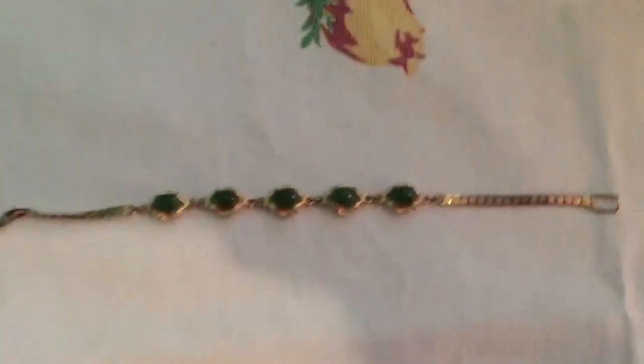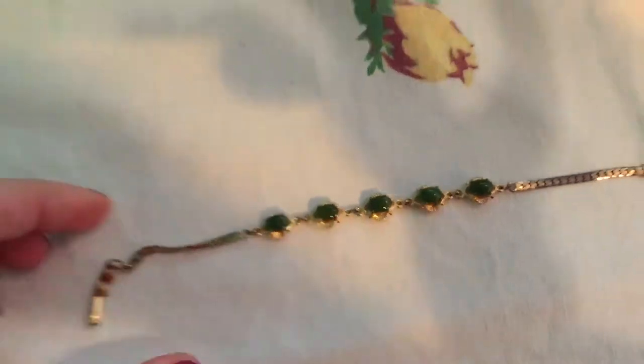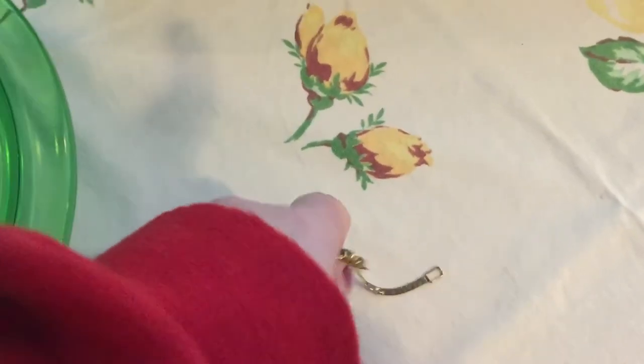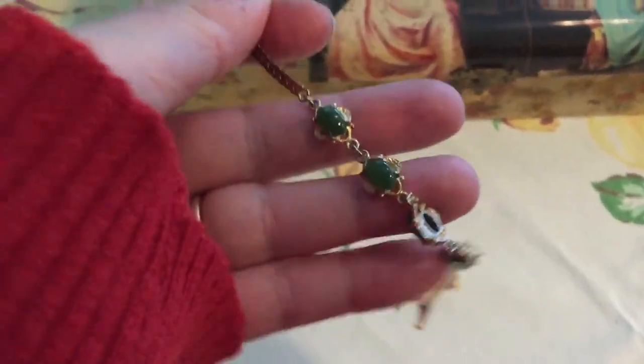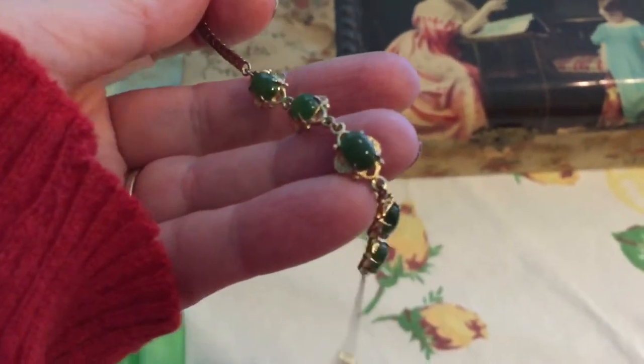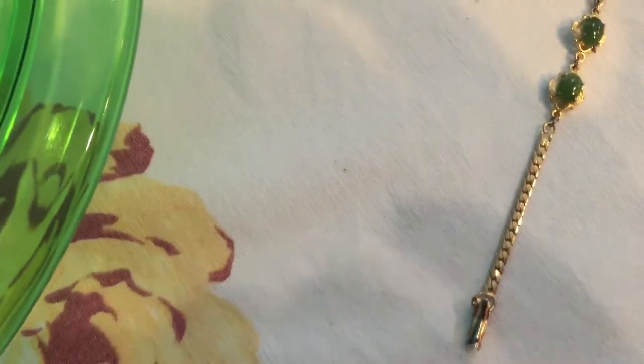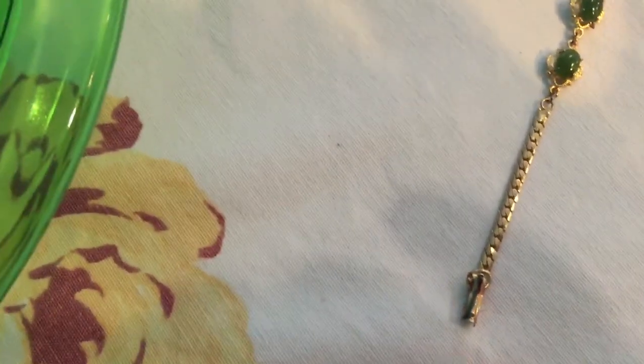I found one piece of jewelry. I'm not sure of the exact age — I just know it has jade in it. It's not real gold; there's no marking on it, but it's really dainty. It has five jade stones on it. I paid $1.79 for that. The only problem is one little part is bent, so I'm going to see if my husband can help me straighten that out.